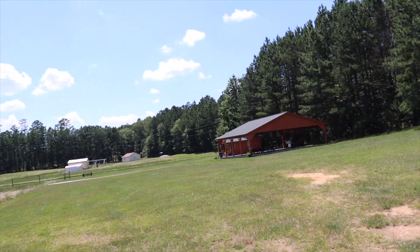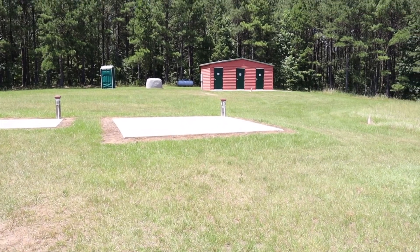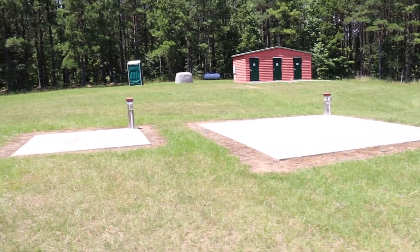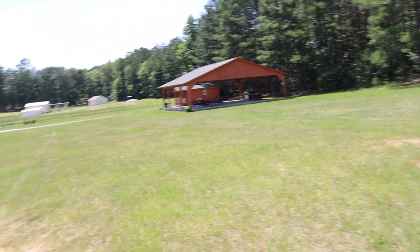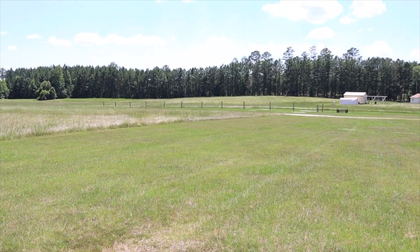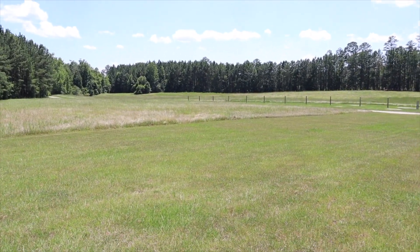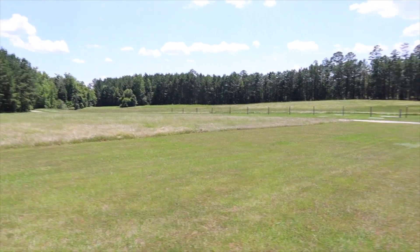It all just depends on where you decide to set up. What's really nice is they have built some very level concrete pads of various sizes, so you can just pick one based on the scope you are using. There are three up here on top of the hill, and down low there are four — two small ones and two larger ones. Each one of those poles out there contains 120-volt AC power.